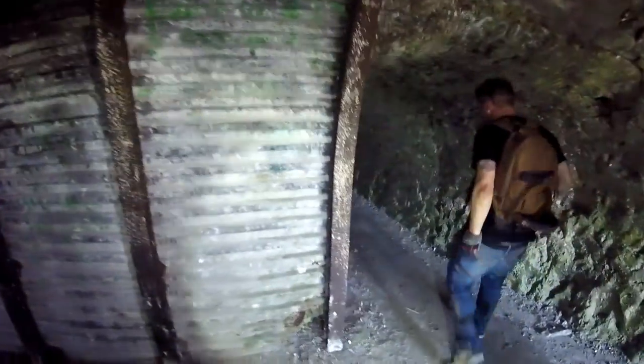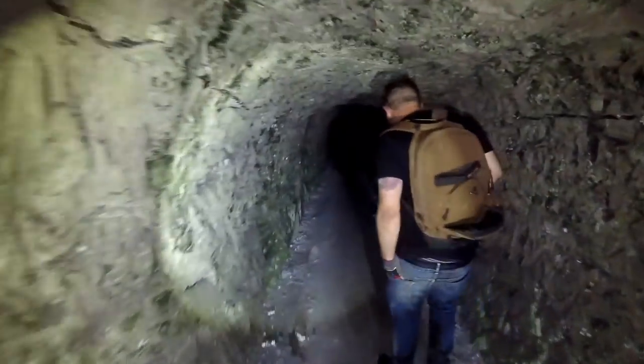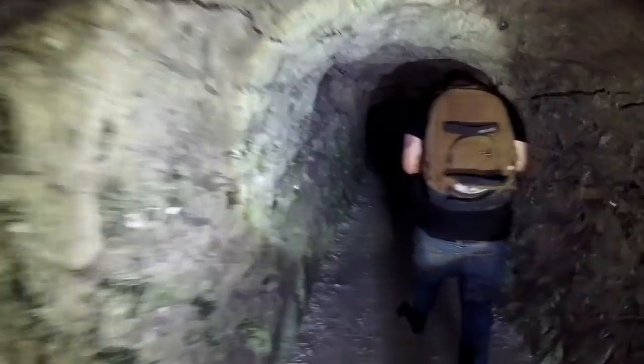Dover vibes - it's the usual tin-reinforced chalk tunnels. But being so public, this place has just had loads of kids coming in here and trashing it. We'll continue on into the unlined bit.